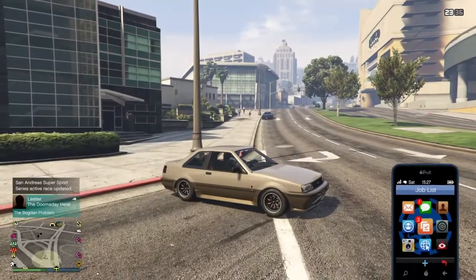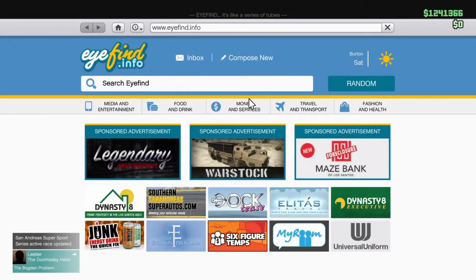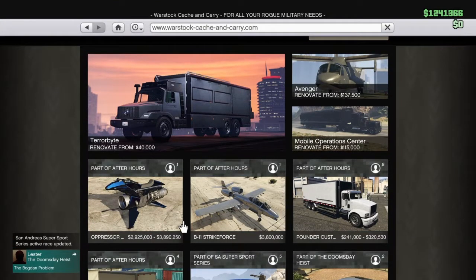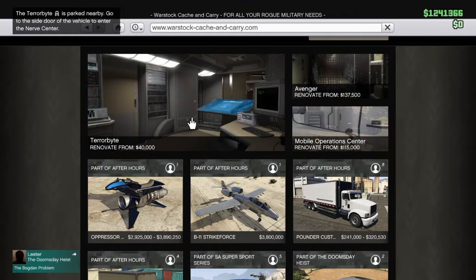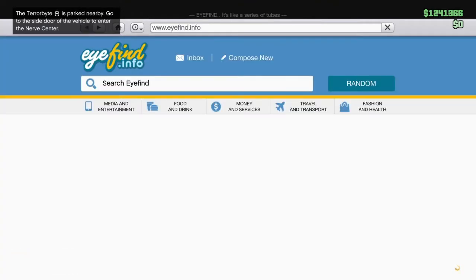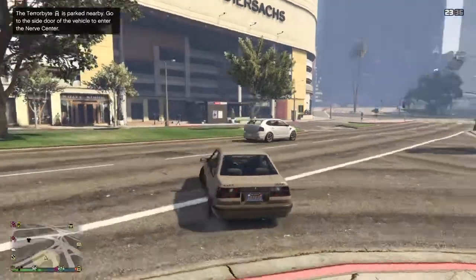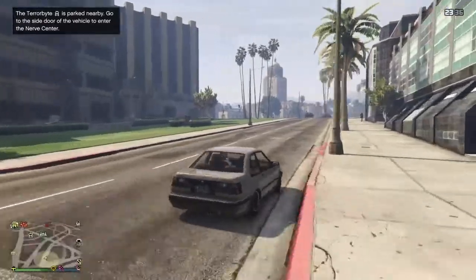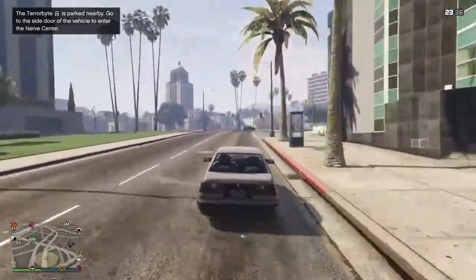As you can see, it's on Warstock Cash right now, along with the Oppressor Mark 2 — but I don't really want that. So I bought this. I dropped around $3,379,000 on it. That's more than I spent on my Mobile Operations Center, but this thing comes with drones, it comes with everything, man.